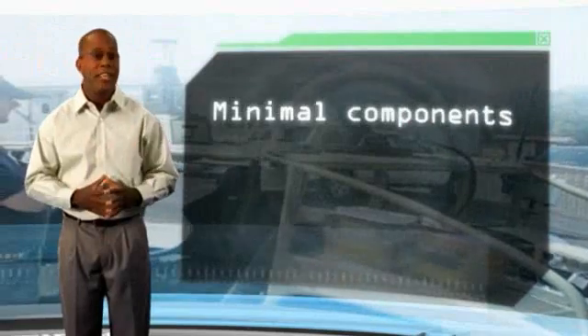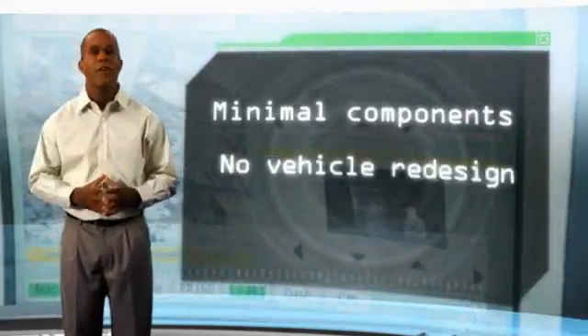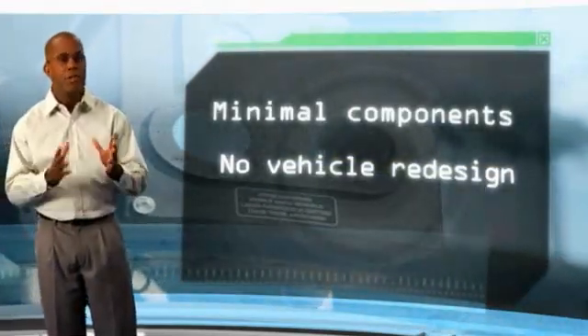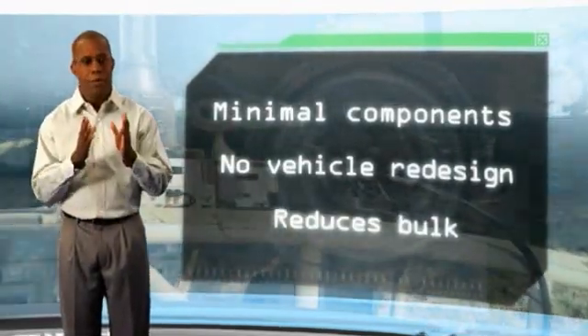SciVan's advanced technology was designed with simple system integration, man-machine interface, and pit-stop engineering in mind. Consisting of only a smart display, an ethernet cable, and Znode device interfaces, SciVan reduces the bulkiness of current applications into one simple package.